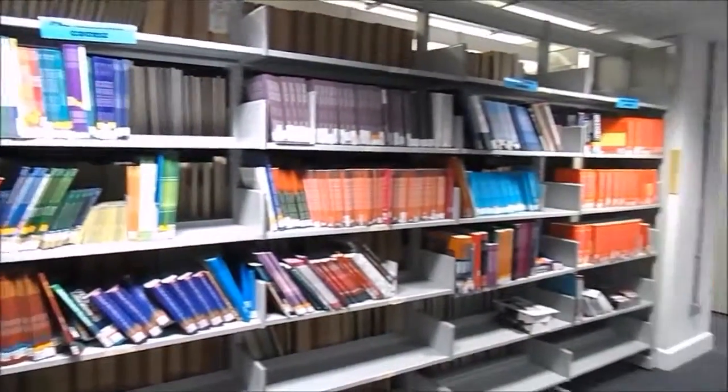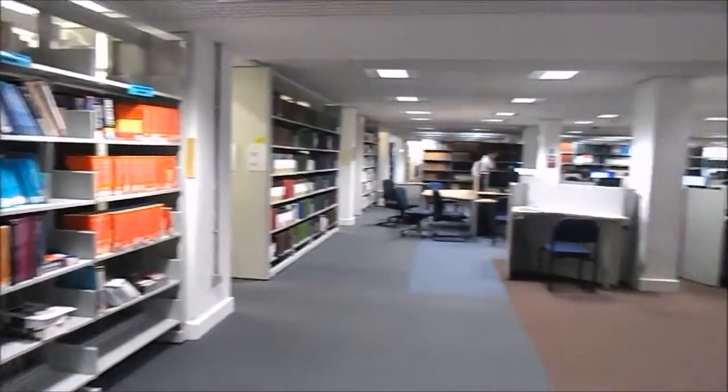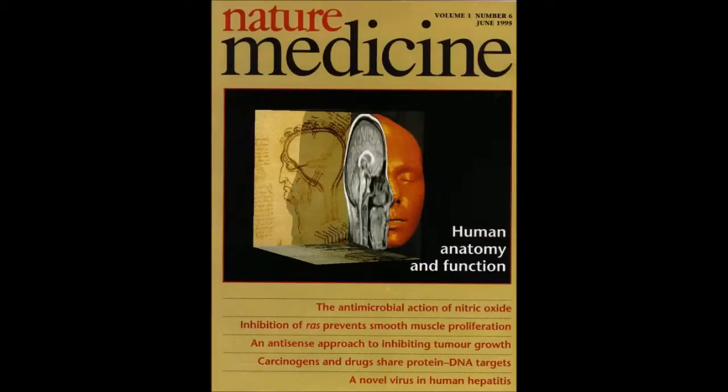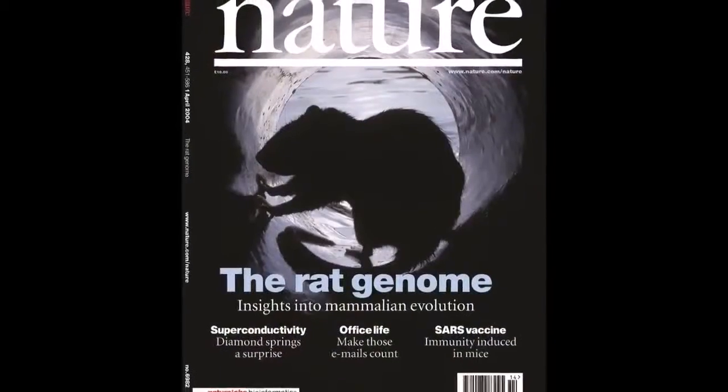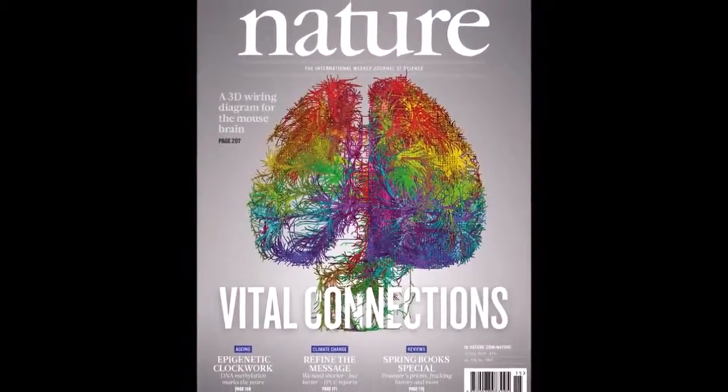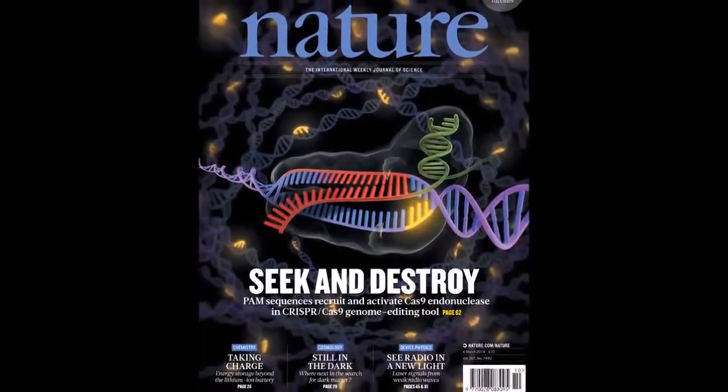The internet was the first library of information — initially overwhelming — however today everyone knows how to use it and has almost constant access to it. Large data sets are currently a new phenomenon within biology, but with time, like the internet, it will integrate into the basis of research with the potential to revolutionise human medicine. I'm an optimistic person, so I think there is a bright future, and I hope there is because that's what I've dedicated myself to.